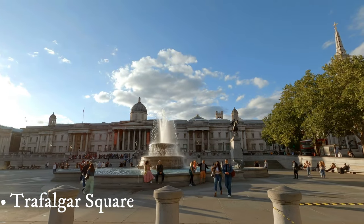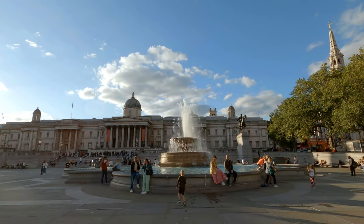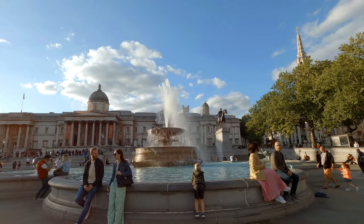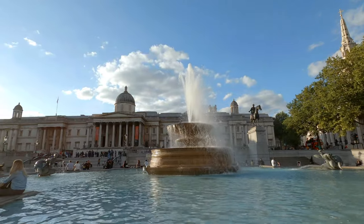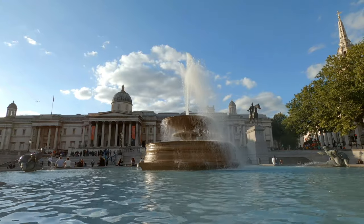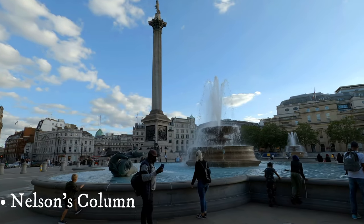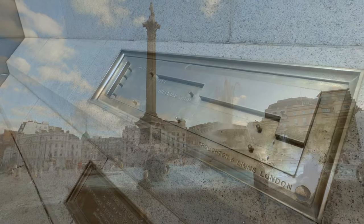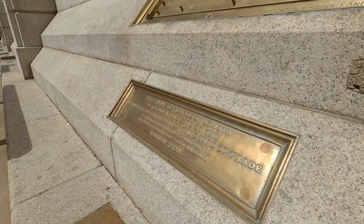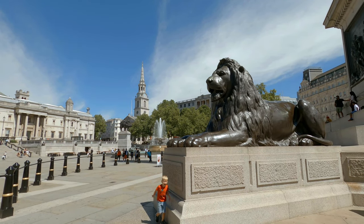Trafalgar Square is the number one square in Britain and is as close as you can get to the heart of London. Charing Cross, the small traffic island south of Trafalgar, is technically where all distances to London are measured from. Speaking of measures, the imperial standard measures used in the UK prior to 1965 — such as inches, feet, yards, links, chains, perches and poles — are all found in Trafalgar Square as well. In 1876 they were installed in the Northern Terrace wall, but in 2003 were relocated behind the cafe and placed along the steps, after the north side of the square was made pedestrian.